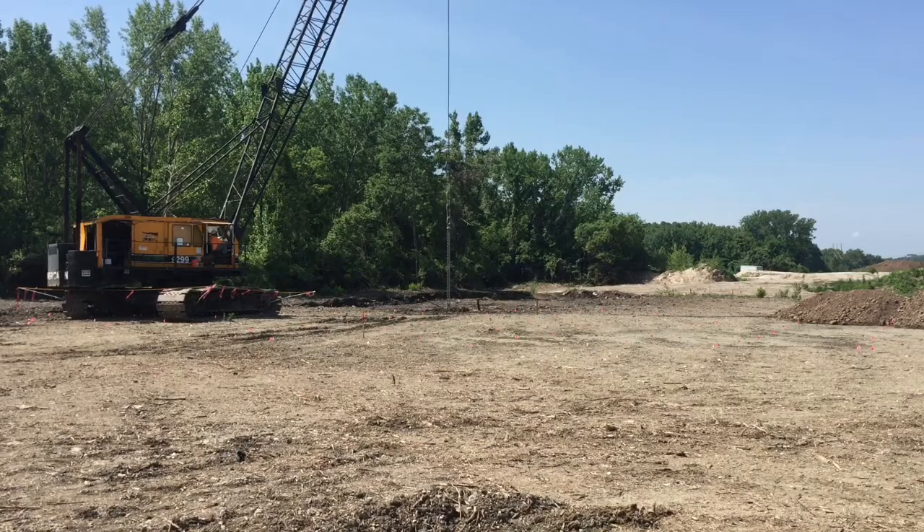Richard Gaskin is the project manager for KC Water. There are quite a few voids and other material, so the dynamic compaction allows us to utilize the area without having to remove the material. Basically it can be compacted and we can construct the levee on a firm foundation.